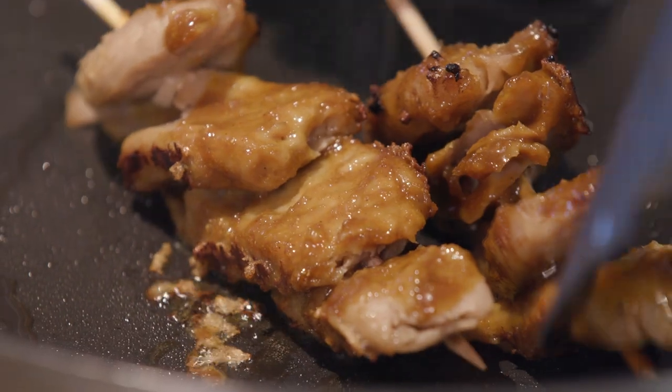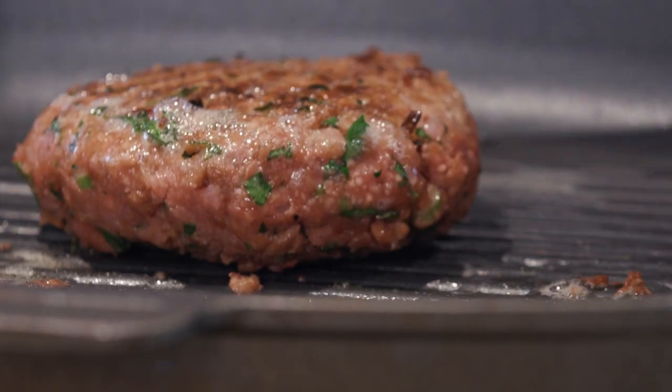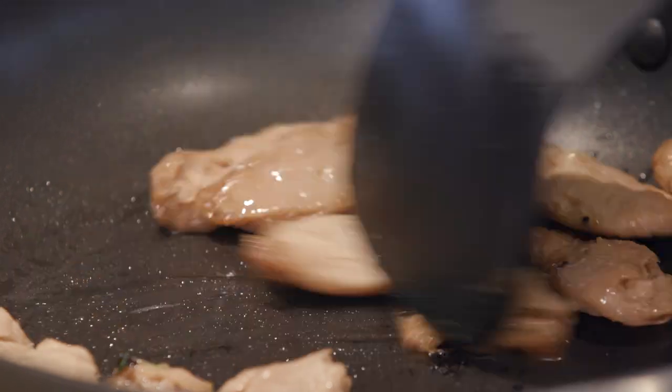Vegetarian food is booming. Eating vegetarian doesn't mean foregoing traditional cuisine. A juicy burger patty or spicy curry is all possible thanks to texturized vegetable proteins, or TVP.